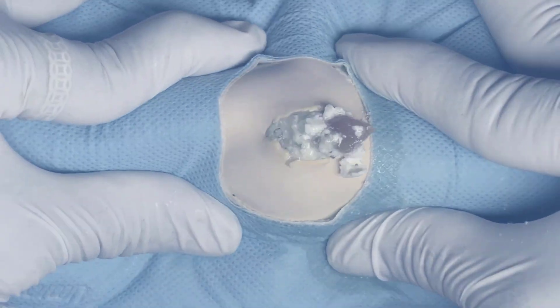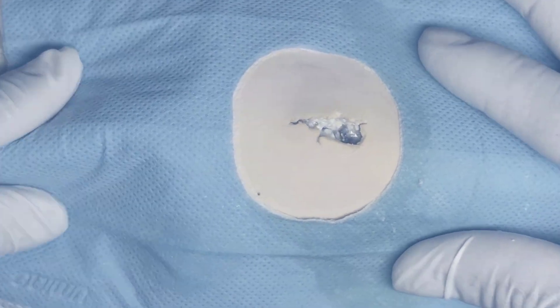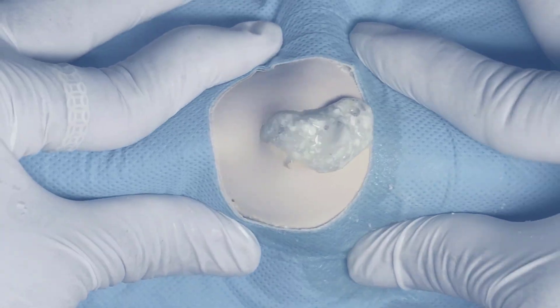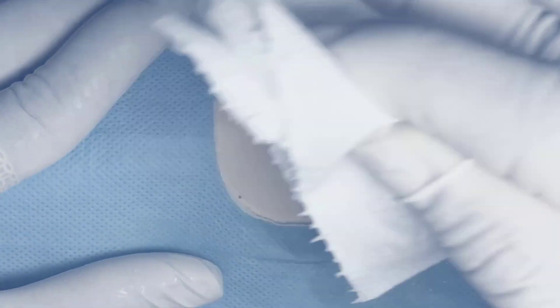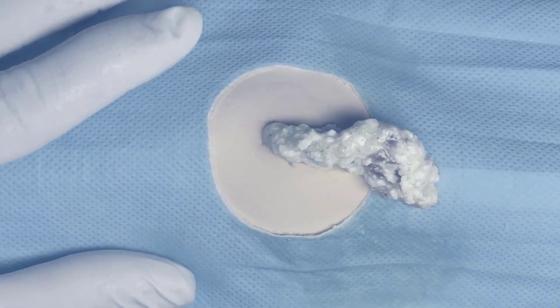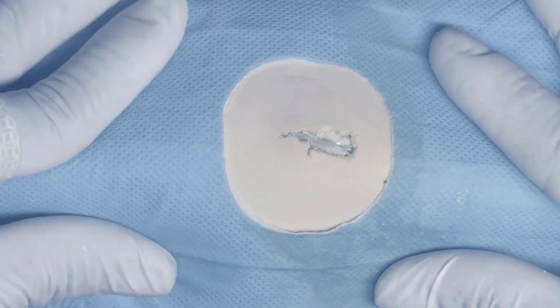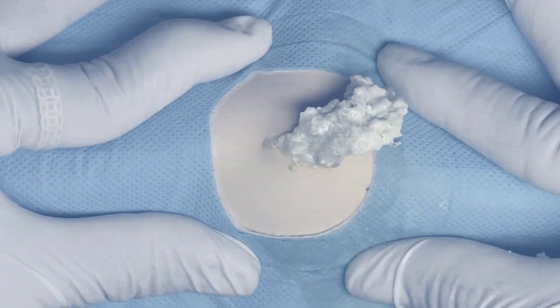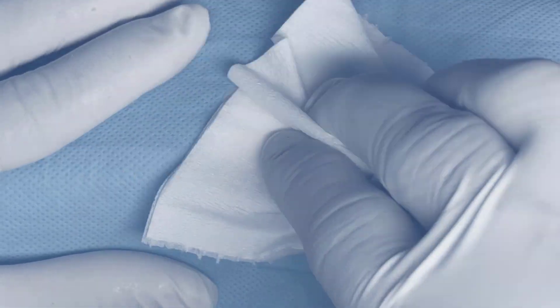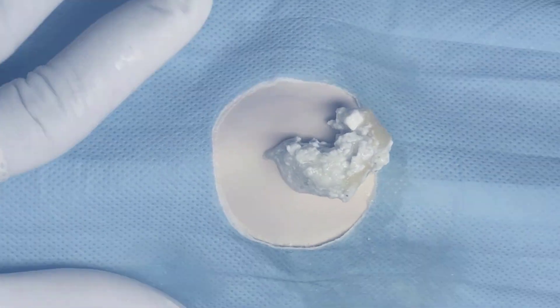When a tumor is removed from the skin it is sent to the lab, just like the biopsy, and the dermatopathologist looks at it under the microscope to see if the entire tumor was removed. If the surgeon got it all out, the dermatopathologist will say margins are clear — that means you are done with the surgery. If they say margins are positive, that means you still likely have tumor on your skin and need further treatment.